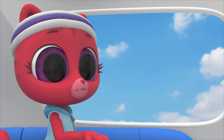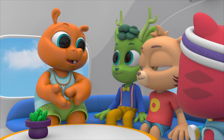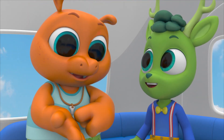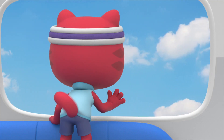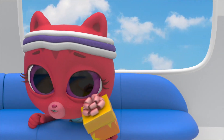I can't believe it's still morning. We've had breakfast for breakfast, breakfast for lunch, breakfast for snack. It's been morning for the whole day. And we still haven't surprised Willo.